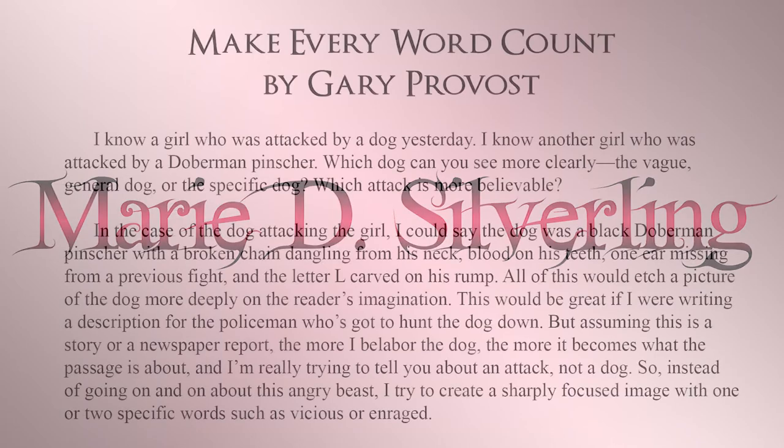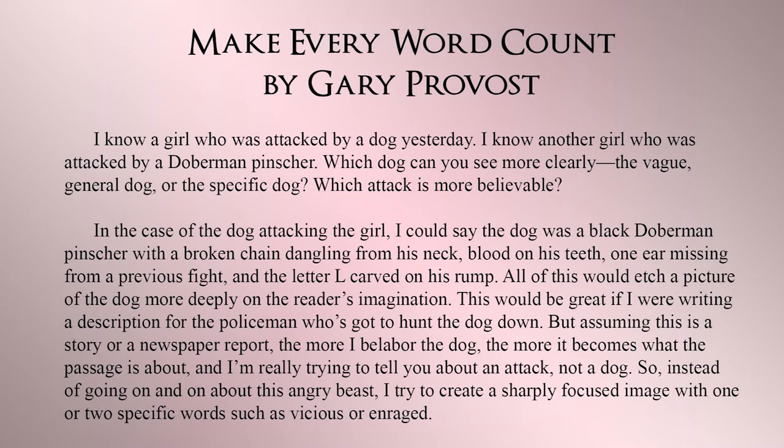I'm going to read from Gary Provost's book Make Every Word Count. "I know a girl who was attacked by a dog yesterday. I know another girl who was attacked by a Doberman pinscher. Which dog can you see more clearly — the vague general dog or the specific dog? Which attack is more believable?" In the case of the dog attacking the girl, I could say the dog was a black Doberman pinscher with a broken chain dangling from his neck, blood on his teeth, one ear missing from a previous fight, and the letter L carved on his rump. All of this would etch a picture of the dog more deeply on the reader's imagination. This would be great if I were writing a description for the policeman who's got to hunt the dog down. But assuming this is a story or a newspaper report, the more I belabor the dog, the more it becomes what the passage is about. And I'm really trying to tell you about an attack, not a dog.